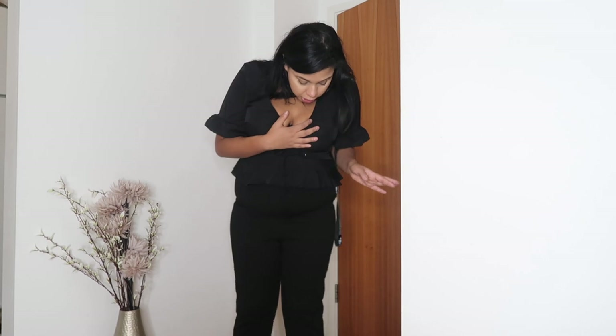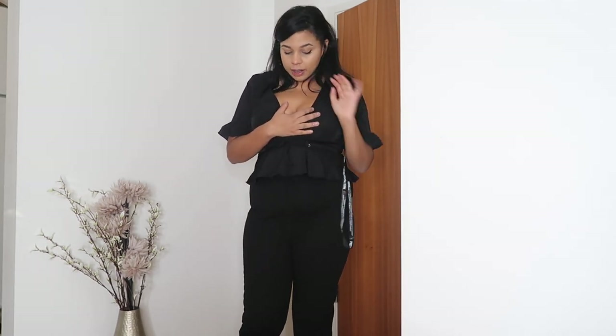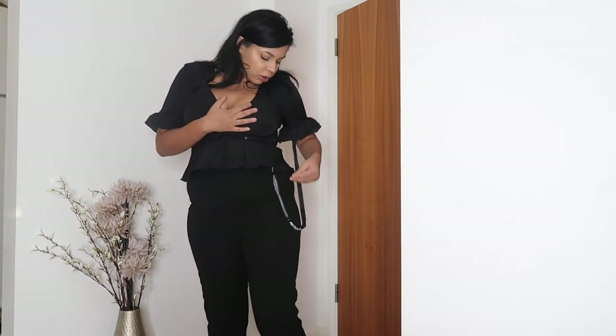These are the pleated trousers I wasn't too sure about, and I'm still not sure. They just don't look like what was on the website, they don't do anything flattering for this section — there are some odd pleats that just aren't a good look.